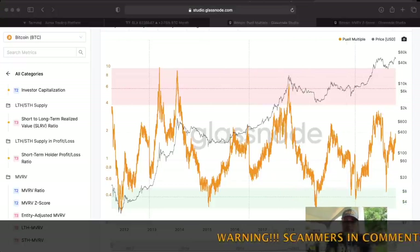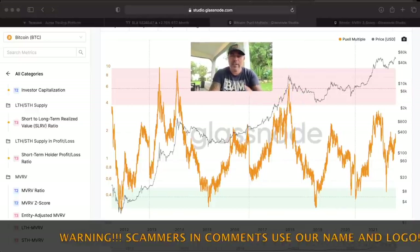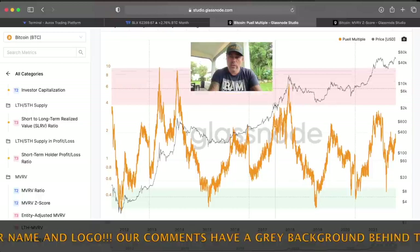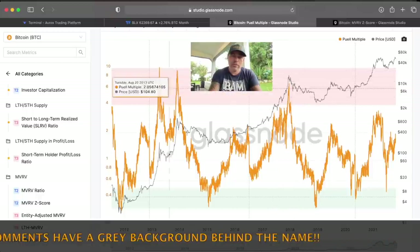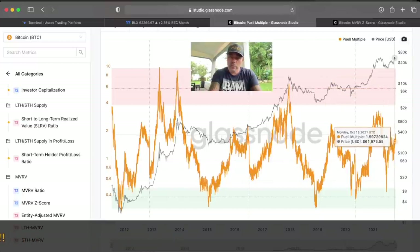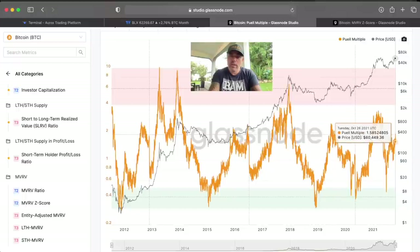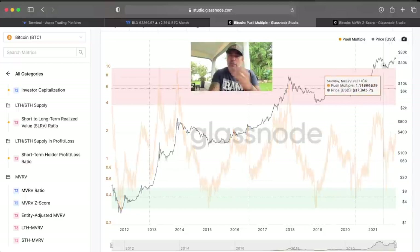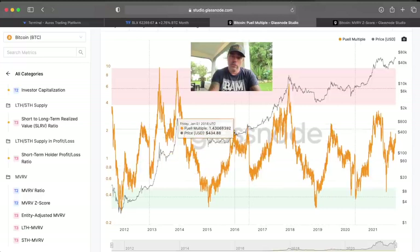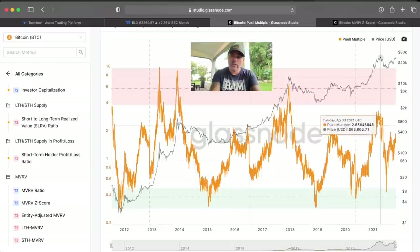The Puell Multiple — I've been talking about this many times. You can read everything about it on Glassnode. You can see that we always touch the pink box during the peak of the bull run. We haven't touched it yet. The yellow line is going up at the moment, but we need to go into the pink box for me to say the market is topping out. If you look at 2017, there was a huge run up into the pink box, then another huge run. This current move needs to go up the same way into the pink box.